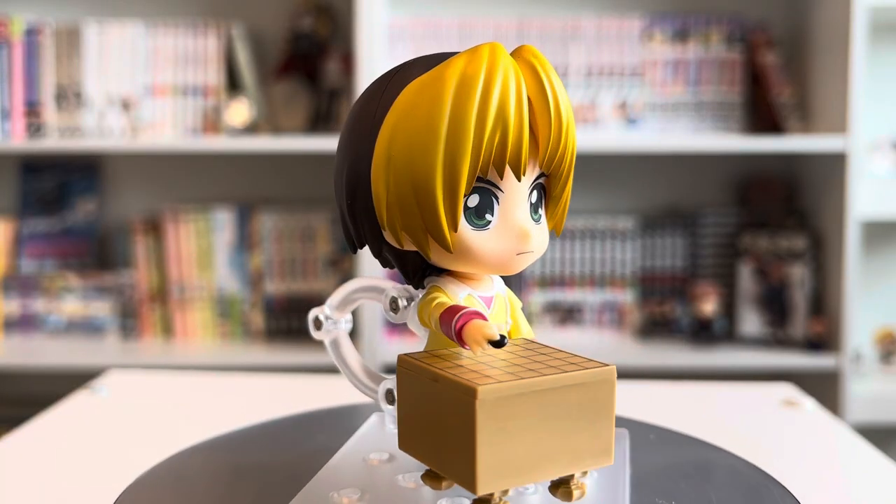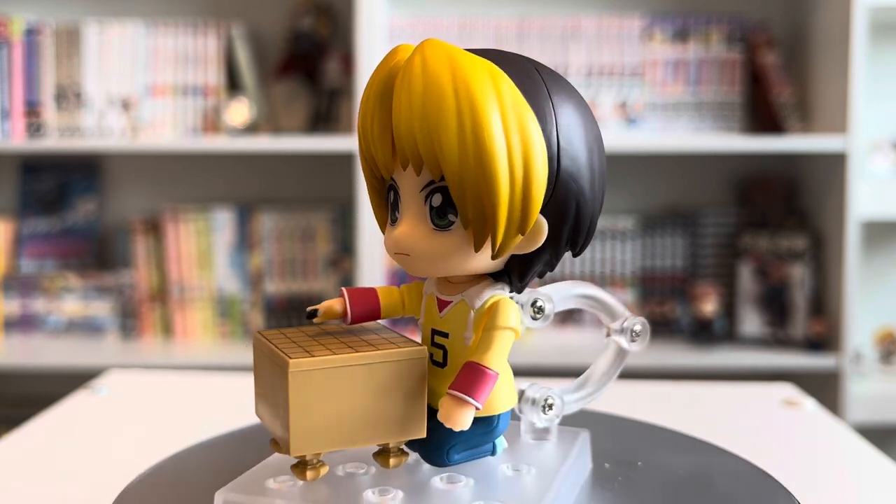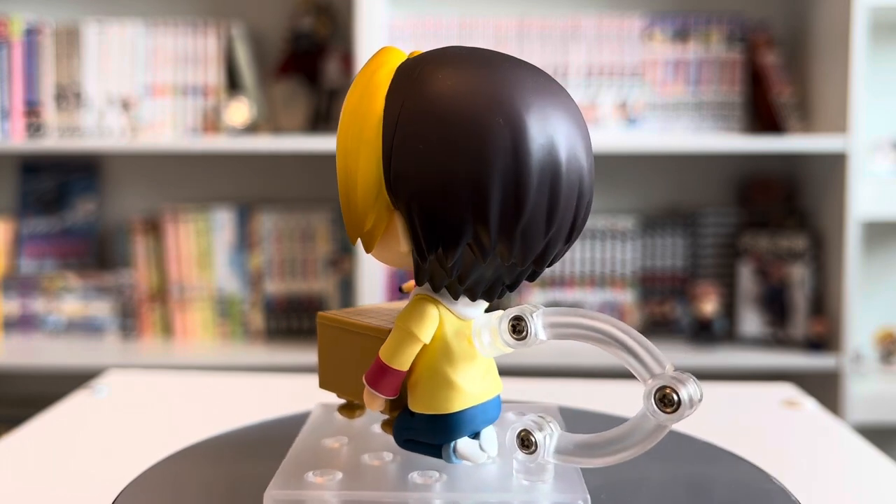Now moving on to figures — I got some crazy deals and I'm so happy. Starting off, this first figure is one I was so excited about when it released, as I've been wanting a nendroid for this series for literally five-plus years, and that is Hikaru no Go. I have Hikaru Shindo here and I'm in love — they did such a good job. He's playing Go and his Go board is beautiful. He has great accessories, he's pretty easy to assemble, and I'm so excited to add him to my collection.